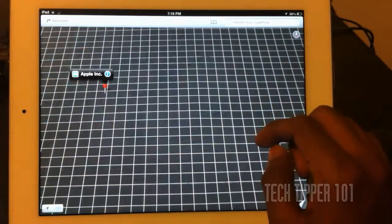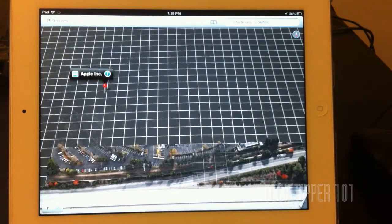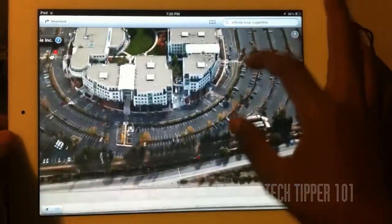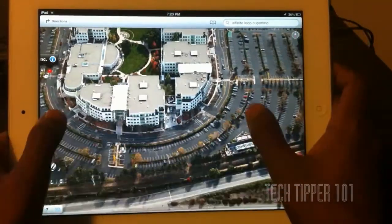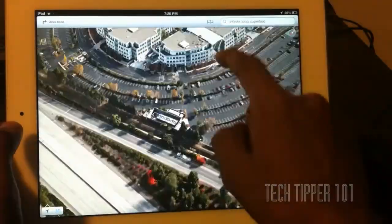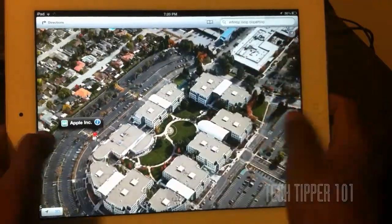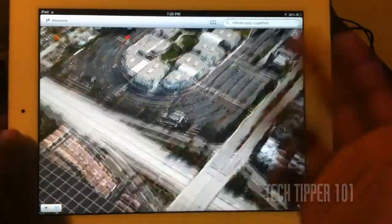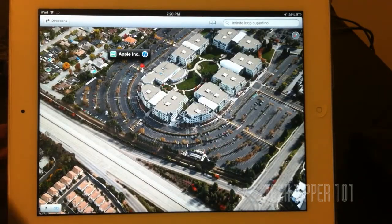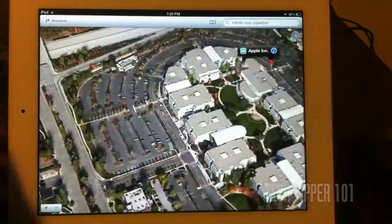If we zoom in more, the map's servers are probably taking a bit of a hit right now, but I'm pretty sure once iOS 6 is finally released it will be more responsive. But as you can see, it's really, really 3D. You can move around, you can zoom in, and you can pan. It's a really good experience — it helps you know where you actually are better than using Google Maps or the previous maps supplied with iOS devices. It's an awesome experience.